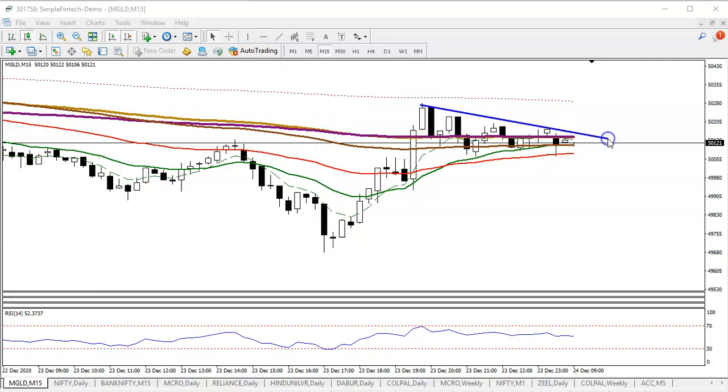Let me draw a diagonal line by connecting this point, this point, this point, and this point. In that case, we need a breakout. I can see the 200 moving average here — if price breaks, we are looking for a buy. Most people might look for short, but I'm not looking for short because every time they are giving a buy signal.